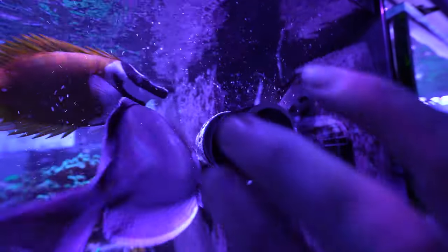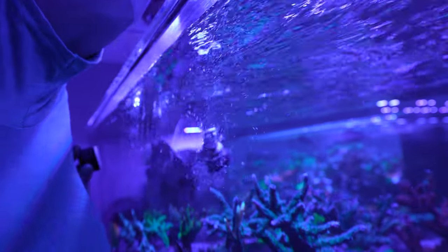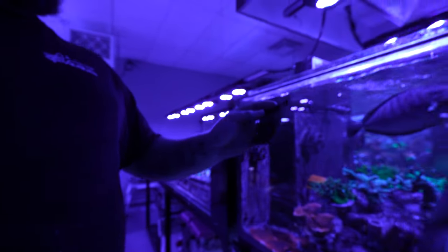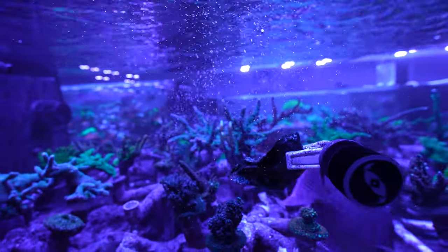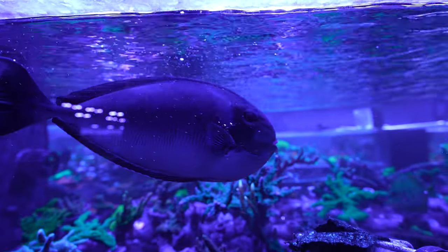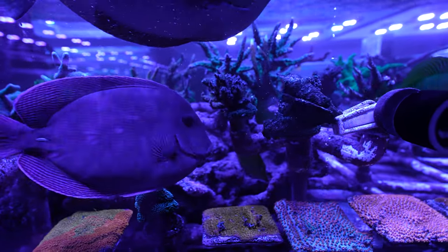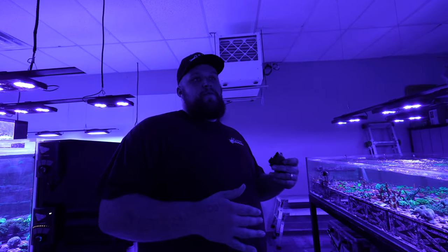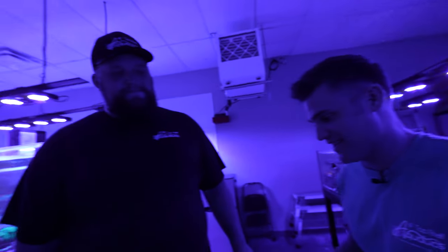A lot of the bigger fish that have been here a while are well-versed in the routine — they come in hot anytime they see you near the tank. The algae clip goes flying, so we reload it. Blaine names a flamingo tang 'Vlad' — you can really tell how big these fish are when they yank around the algae clip. He nearly took a hand off. After helping with morning duties, Blaine sends me over to shipping while he gets back on inspections and fragging.